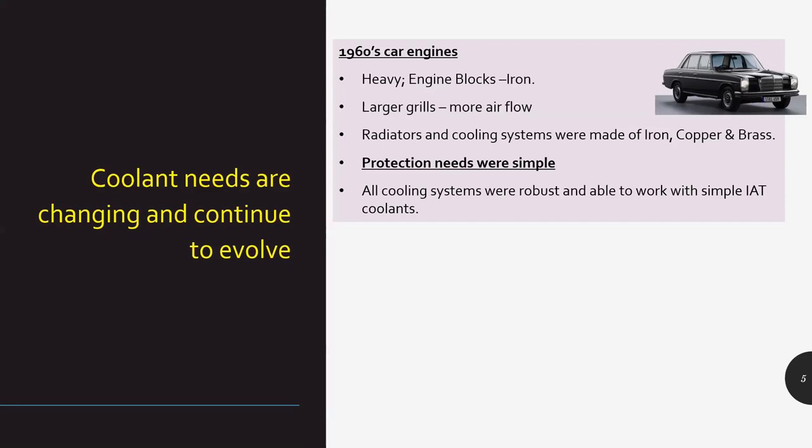The formulation and coolant as a product is evolving and has evolved over a period of time. If you look at earlier engines — older vehicles had engine blocks predominantly of cast iron, larger grills allowing more airflow, and the radiator cooling system was very simple, made of iron, copper, and brass. Because this design was simple, the heat generated was lesser, the number of metals involved were few, the protection needs were very simple, and the cooling system was robust enough to work with a simple IAT — inorganic acid technology coolant.